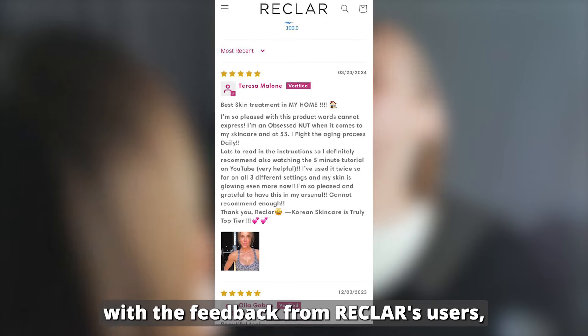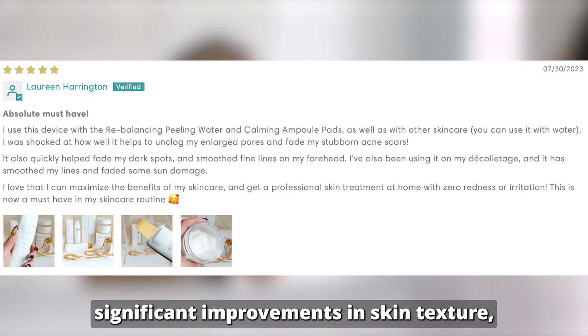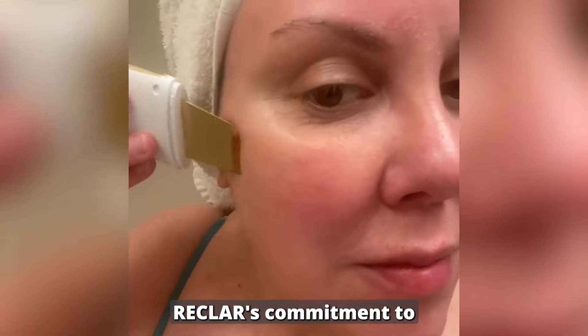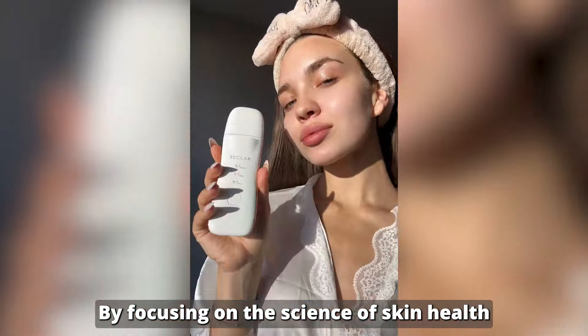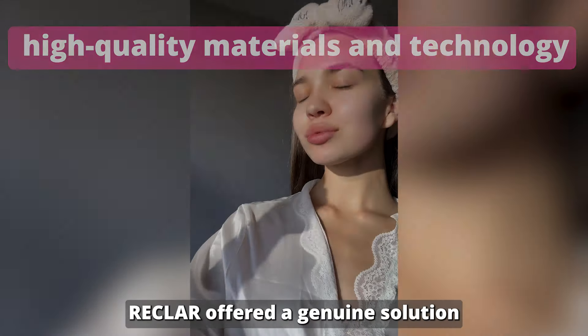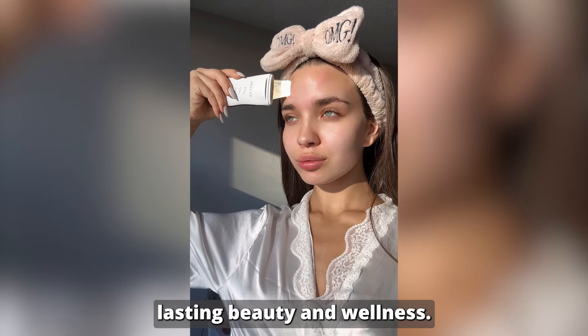This contrasted sharply with the feedback from RECLAR's users, who consistently reported significant improvements in skin texture, clarity, and overall health. RECLAR's commitment to quality and efficacy set it apart in a crowded marketplace. By focusing on the science of skin health and investing in high-quality materials and technology, RECLAR offered a genuine solution to those seeking lasting beauty and wellness.